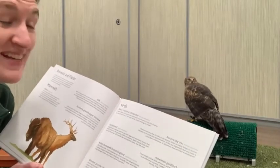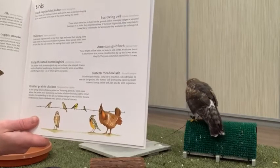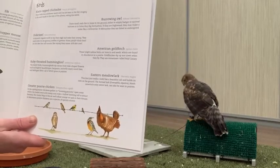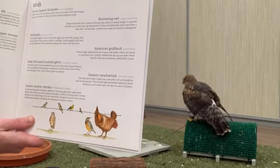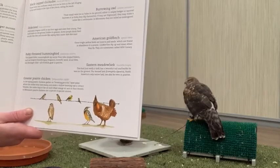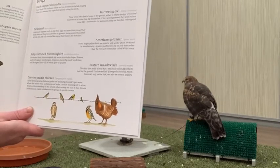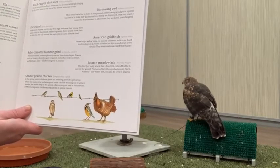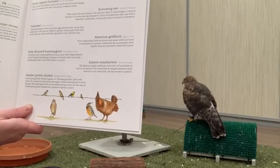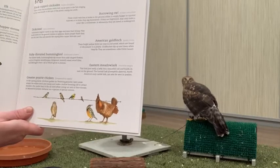Now let's read about the birds. 'The black-capped chickadee: these birds love sunflower seeds and can be seen in the fall clinging to the seed heads at the top of the plants. The burrowing owl: these small owls live in holes in the ground, either in empty badger or squirrel burrows or in holes they dig themselves. If frightened, they might make a noise like a rattlesnake. In Minnesota they are listed as endangered. The dickcissel migrates north to lay eggs and raise young, building nests on the ground hidden in grasses.'